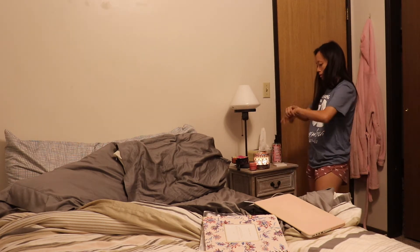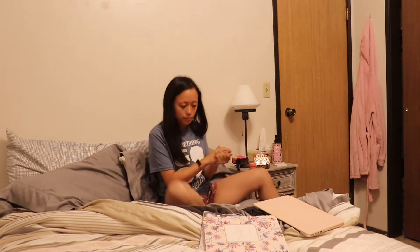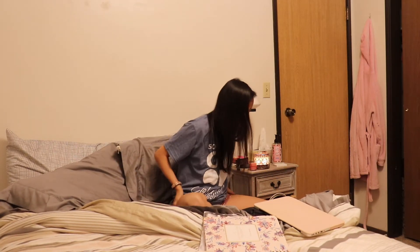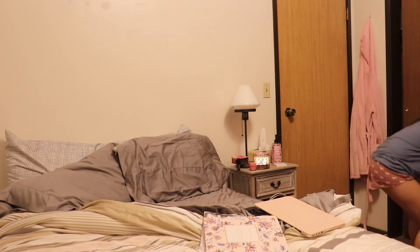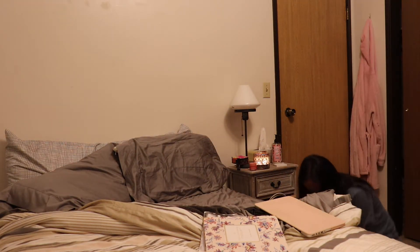And I put on some lotion so my hands are nice and moisturized before I start doing stuff. Then I sit in bed and wipe some on my legs. I usually forget something — I forgot my charger, so I had to go get that in my backpack and plug that in.